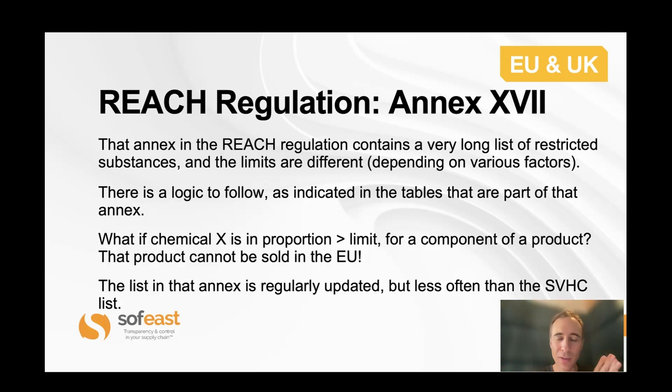The other much longer list is in Annex 17 of the REACH regulation, and it has different limits and different logics — you really need to go through the list and understand them. Basically, if a certain chemical is present above the limit given for that chemical in any one component of the product, then that product cannot be sold — cannot be put on the market in the EU or in the UK. So to summarize: SVHC requires compulsory declaration to your customers and from your suppliers; Annex 17 means forbidden — cannot be sold in the EU.